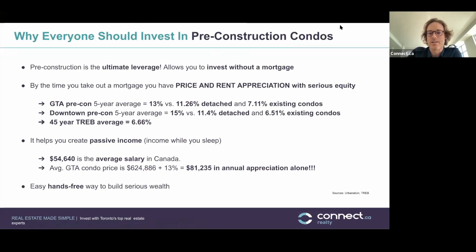Why should everyone invest in pre-construction condos? Pre-construction is the ultimate leverage — it allows you to invest without a mortgage. You buy a condo, put down a deposit, and take advantage of the full leverage. You're not actually taking out a mortgage until the condo is ready in four or five years. And historically, by the time you take out a mortgage, you have price and rent appreciation with serious equity, putting you in a comfortable cash flow position.